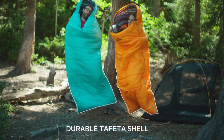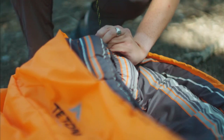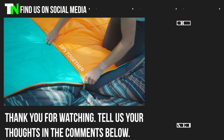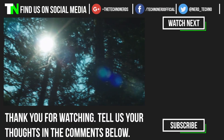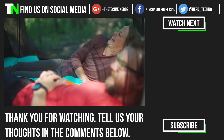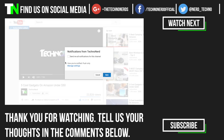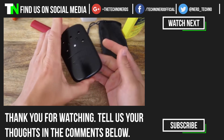Which one was your favorite? Let us know in the comment section down below. Make sure you subscribe to our channel to stay up to date on all the latest videos breaking down the coolest gadgets on Amazon. While you're at it, hit that like button to show your support, share it with all your outdoorsy friends, and hit the bell icon to get a notification every time we upload a new video. From all of us here at TechnoNerd, thanks for watching!